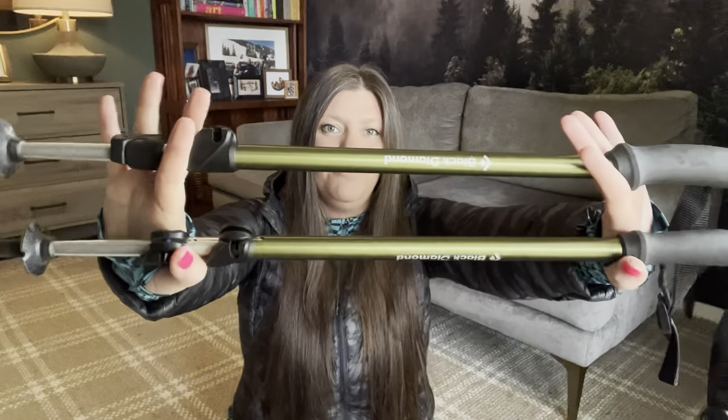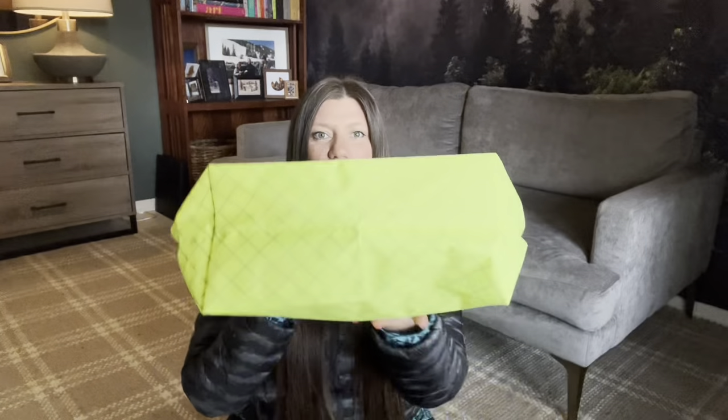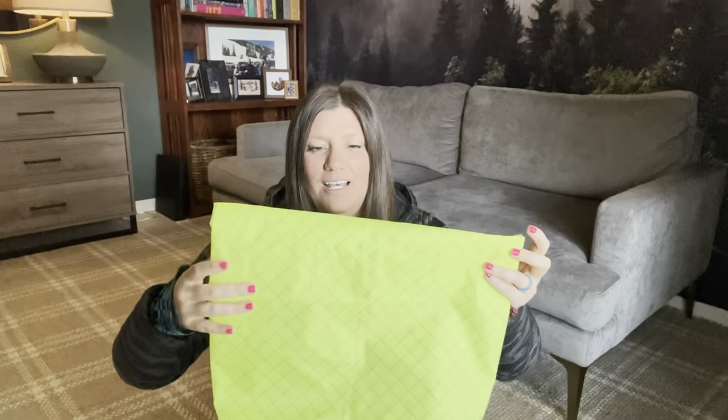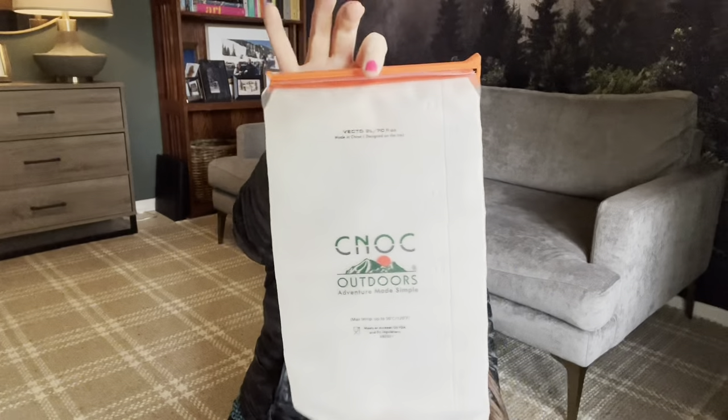I'm also bringing Black Diamond trekking poles. For my food bag I have a Hilltops pack — size large with a flat bottom, which can easily hold up to nine days of food. The distinct color makes it easy to identify when camping with others. For water filtration I'm using the Sawyer Squeeze filter, a 2-liter Cnoc bladder, and a 1-liter bottle in each of the side pockets of my backpack.